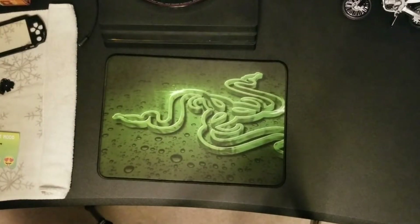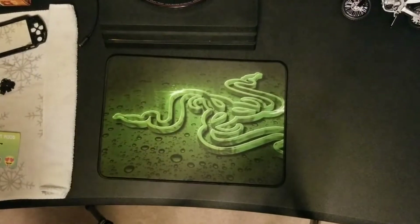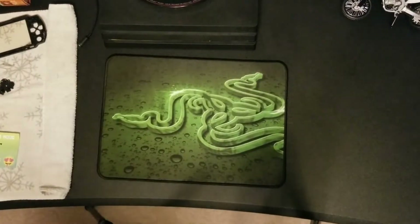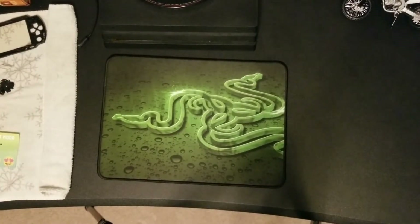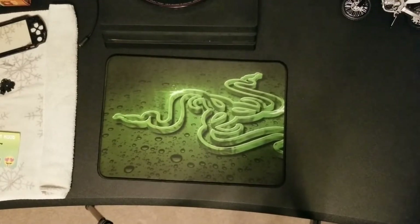Alright boys, welcome back to a brand new video. Today I'm going to be showing you my PlayStation collection. A lot of you guys probably don't know that I have a PlayStation collection.